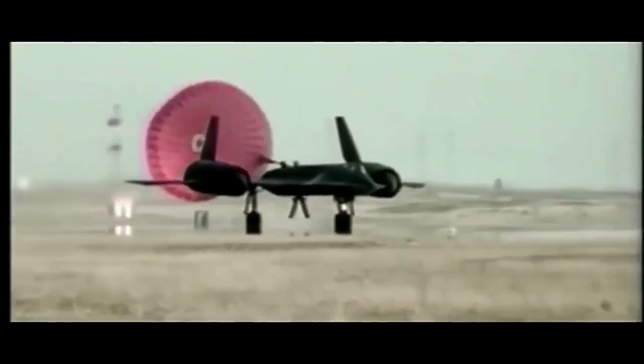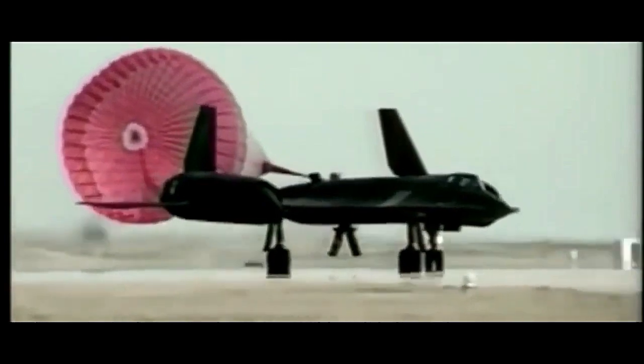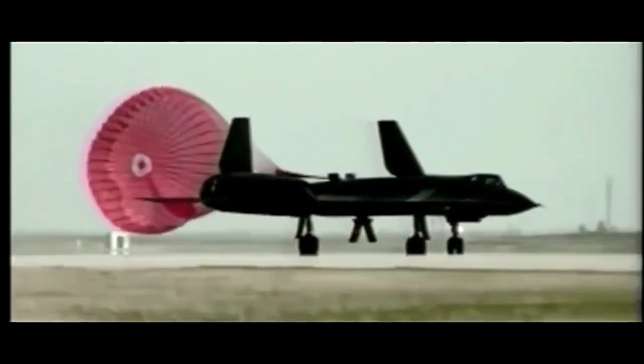One of the aircraft's most distinctive features was its ability to expand while in flight due to the extreme heat generated during high-speed operations. This heat expansion would seal any potential fuel leaks in the aircraft's fuel tanks, which were common during the aircraft's early days.